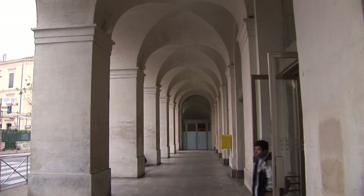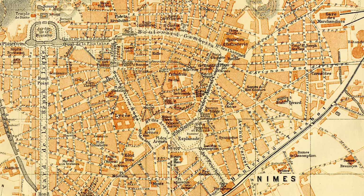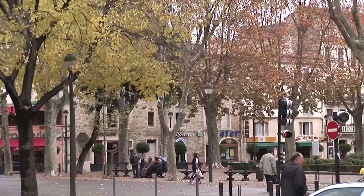Upon arrival in Nîmes, exit the train station and walk a few blocks along the main busy street, Avenue Faucher, to a shady park, and just beyond to the star attraction of town and the world's best-preserved ancient Roman amphitheater.